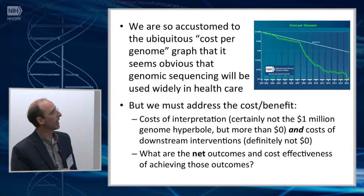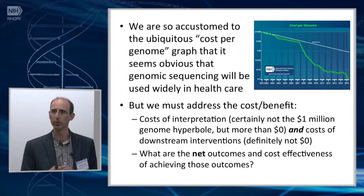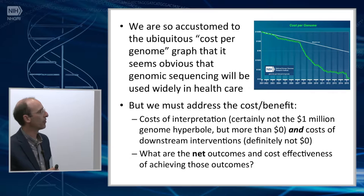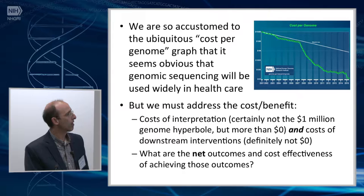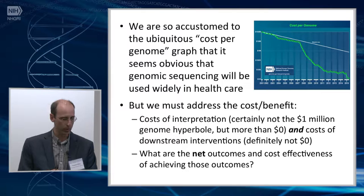We're so accustomed to seeing the ubiquitous graph showing genome sequencing costs down to about a thousand dollars per genome that it seems intuitively obvious we should be able to use whole genome sequencing clinically — that is why we're all in this field. But we still have to address the cost-benefit. There's the cost of interpretation — not a million dollars as some hyperbolic statements suggest, but definitely more than zero. The cost of downstream interventions is also more than zero. Somehow we need to address the overall cost of genome sequencing and other genomic approaches, and understand the net outcomes and how effectively we can achieve those outcomes with sequencing.